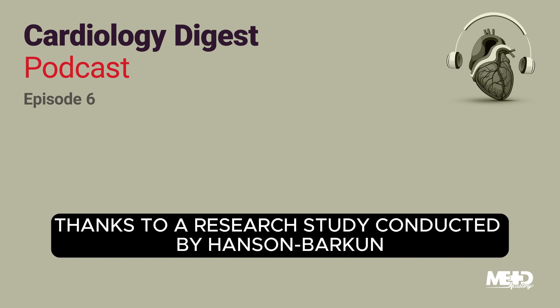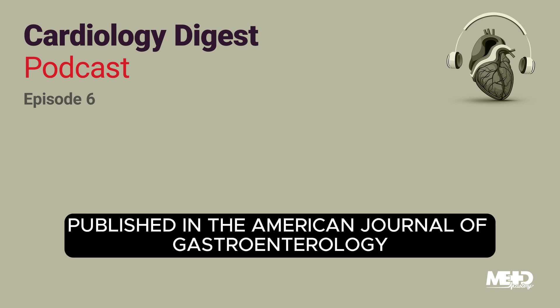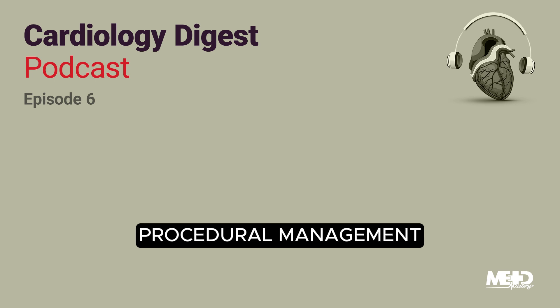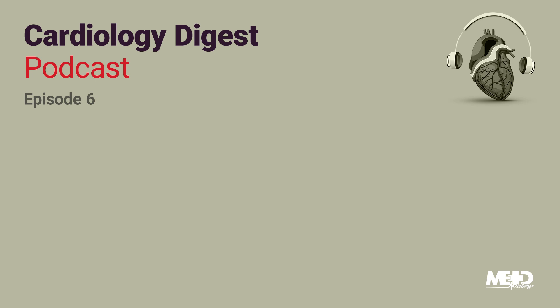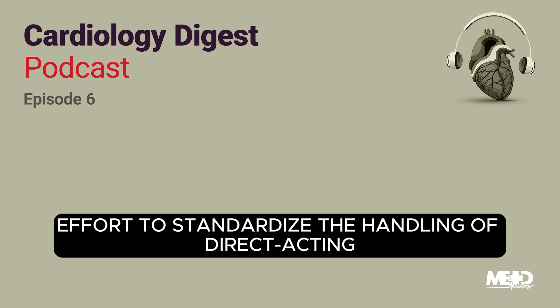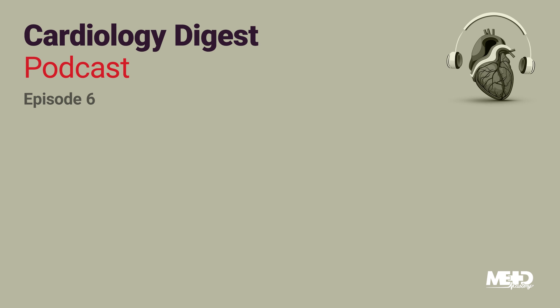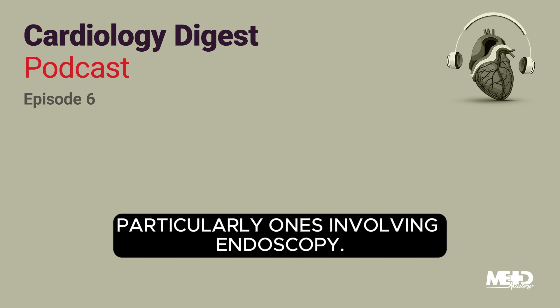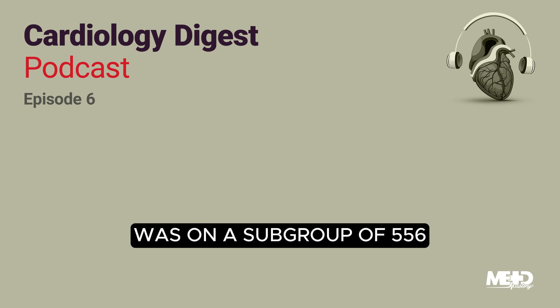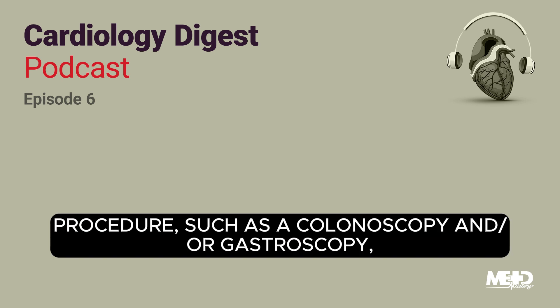We're going to learn all about that thanks to a research study conducted by Hansen Barkin and colleagues. It's a prospective clinical study published in the American Journal of Gastroenterology in May 2023, titled Periprocedural Management of Patients with Atrial Fibrillation Receiving a Direct Oral Anticoagulant Undergoing a Digestive Endoscopy. This research forms part of the larger PAWS study, an ongoing multicenter effort to standardize the handling of direct-acting oral anticoagulants such as apixaban, dabigatran, or rivaroxaban. However, there have been inconsistencies among guidelines on how best to manage these drugs around the time of procedures, particularly ones involving endoscopy. The focus of this particular analysis was on a subgroup of 556 adult patients with atrial fibrillation who underwent an endoscopy procedure, such as a colonoscopy and/or gastroscopy.